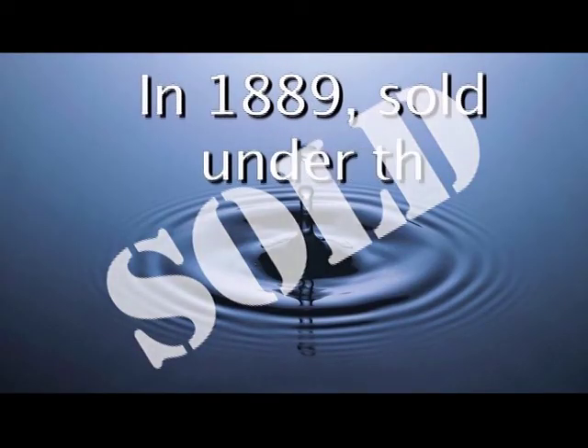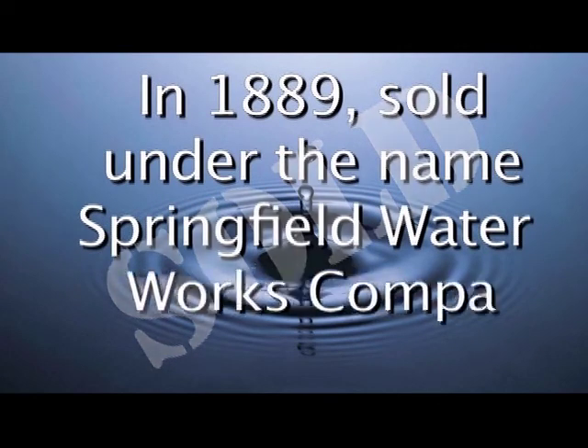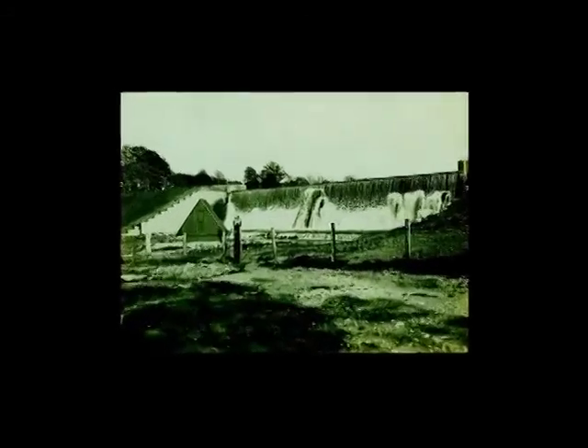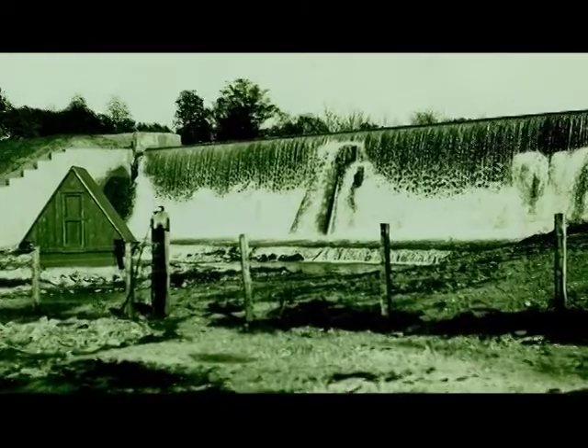In 1889, Perkins sold the system to George Westcott and Samuel Hanson of Maine under the name of the Springfield Water Works Company. From 1889 into the early 1900s, the demand for additional water supplies continued, and resulted in the purchases of Valley Water Mill and Ritter and Owen Springs.